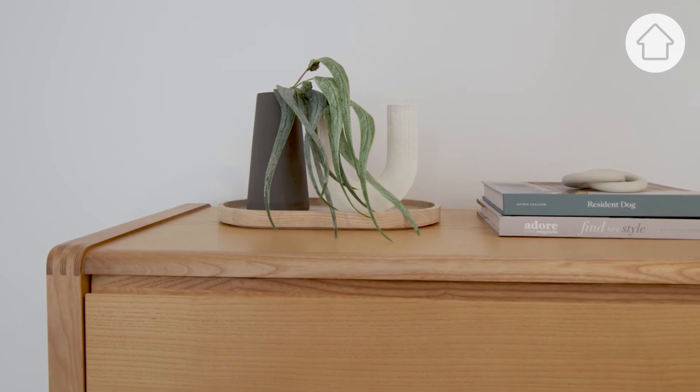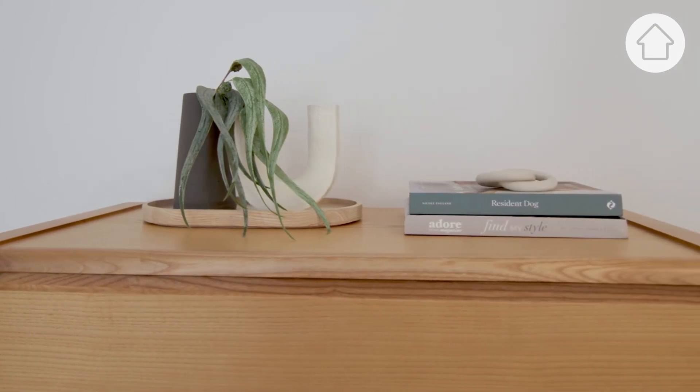If you want this space to stay beautiful then avoid using it as a dumping ground. If you really need somewhere, use the top drawer — but the rest is out of bounds.